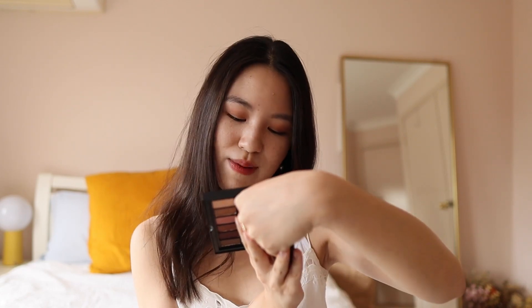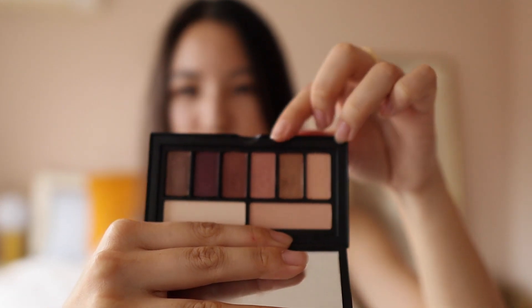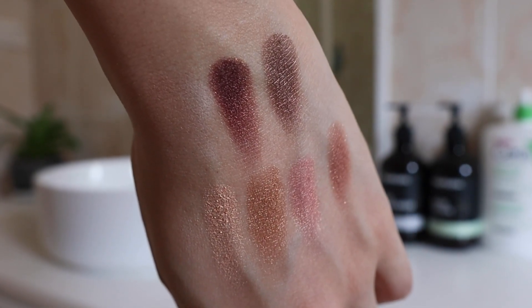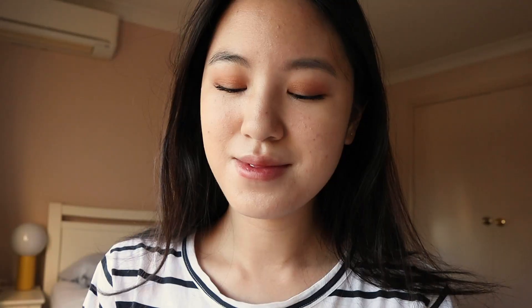My eye makeup most days has been a bronzy eyeshadow all over the lids with a slightly darker shade in the crease, and the palette I've been gravitating towards most is the Smashbox CoverShot Golden Hour Eye Palette. I've been using four shades a ton — they create the most stunning, gorgeous eye look, which is actually what I have on right now. It's such a lovely, easy-to-use, fuss-free palette, and you also have some darker shades for when you want to amp up the look for a night out.